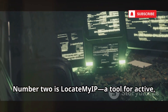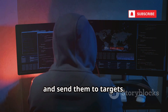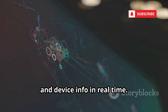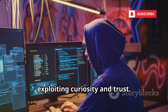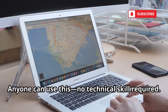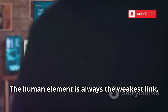Number 2 is LocateMyIP, a tool for active, deceptive tracking. Hackers generate tracking links, disguise them as innocent content, and send them to targets. When clicked, the link captures the target's real IP, location, and device info in real time. It's a classic bait and switch, exploiting curiosity and trust. The links are easy to customize and hard to spot, making them perfect for social engineering. No technical skill required — it's a favorite for doxing and harassment. The human element is always the weakest link.